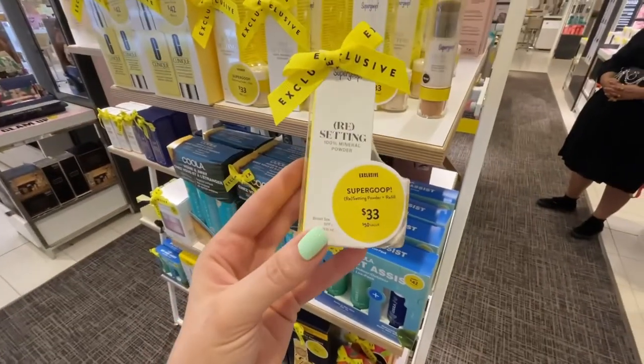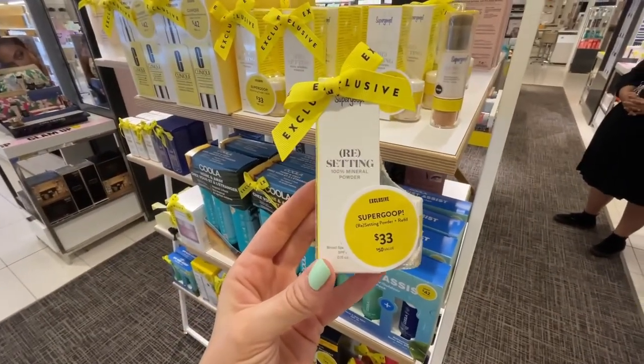Finally, from Supergoop, they have the resetting powder. I've actually bought this twice — I bought it last year as well during the Nordstrom sale. I still have the refill to use. This one comes with the applicator and you also get a refill for whenever you finish the powder. What I love about this is that whenever you have makeup on, you're supposed to be reapplying SPF every two hours. But when you have a face full of makeup, the last thing you want to do is smear sunscreen over your face. So I use this resetting powder — it's in powder form but it still has SPF — and I just put it all over my face so I feel better about reapplying SPF throughout the day. It's a really good, great set.